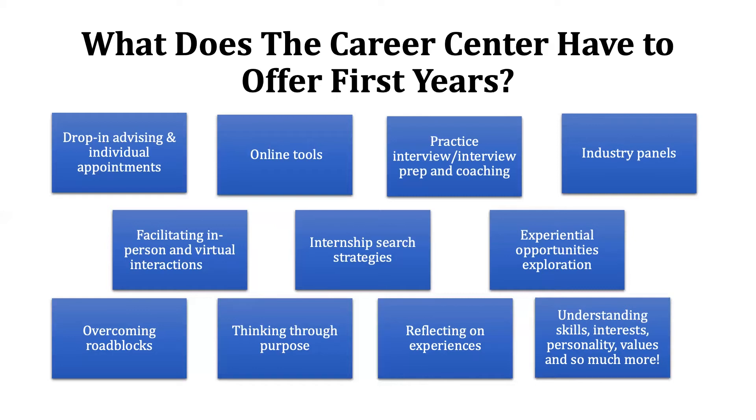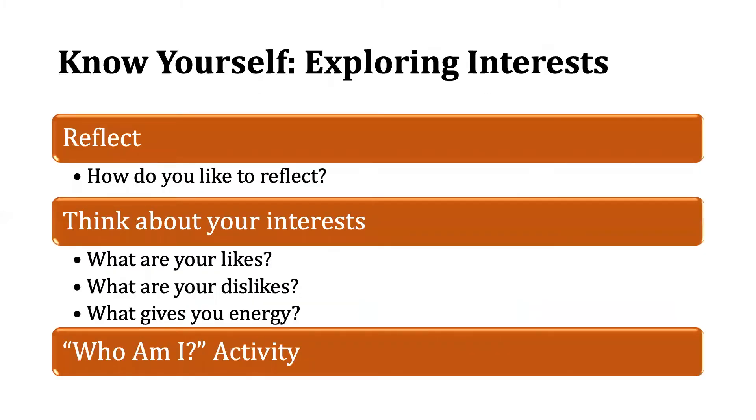Keeping the theme of understanding skills, interests, personalities, and values, we're going to move on to know yourself and explore your interests. A huge part of exploring is to reflect, especially when you're exploring your interests and trying to become more self-aware. One of the first steps we ask you to take is to take some time to reflect. Reflecting can look different for different people — for some people it's journaling, for others it may be meditating, and some people like to take walks and think. If you're not used to reflecting, try out different ways and see what works best for you.